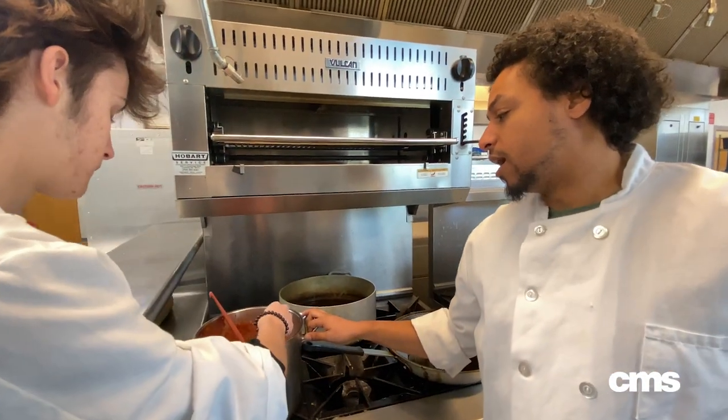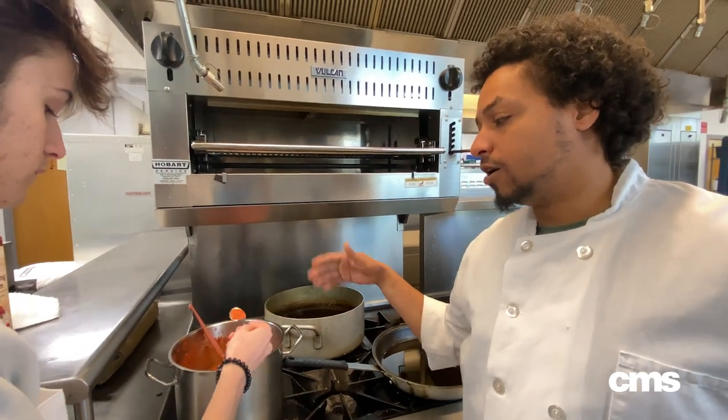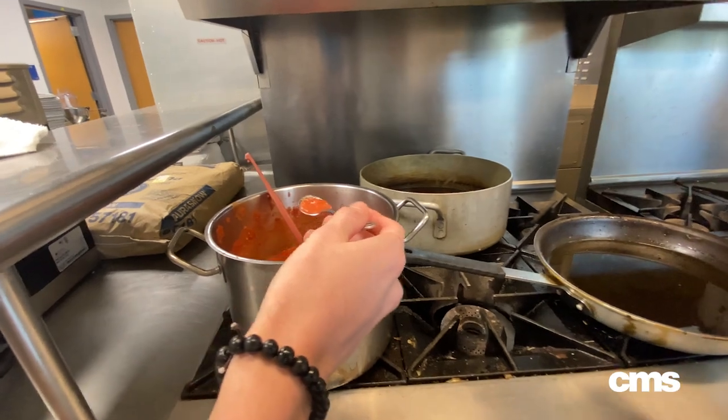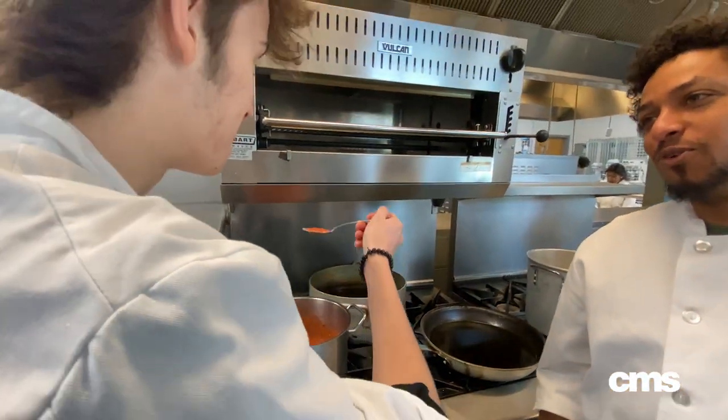Over here they're making a tomato bisque — a soup that has cream inside of it. It's high in nutrition because it has carrots and tomatoes. We learned about vibrant vegetables having more nutrients.